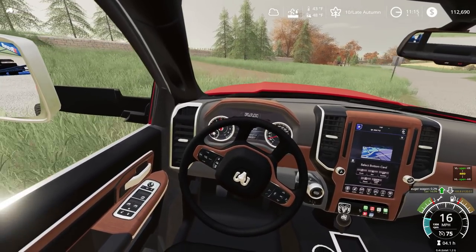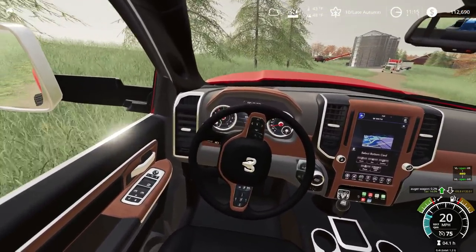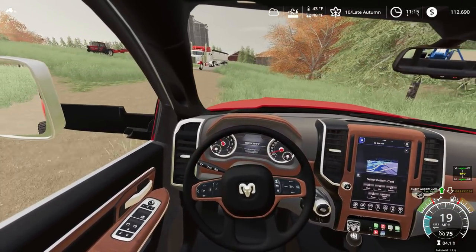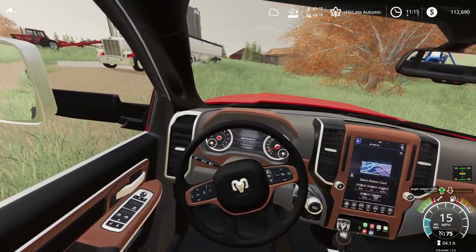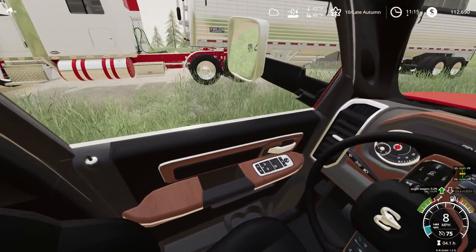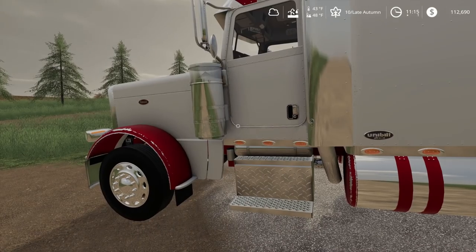Alright, so we're going to pull this in here. We already have the semi here — it's the first bin, I believe. We're going to have to get this Peterbilt started up. I need to move it out of the way so I can get this over there.